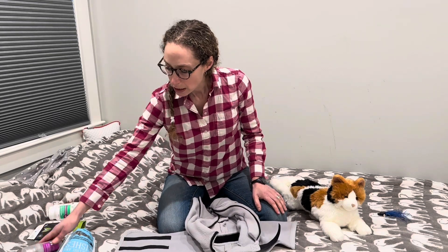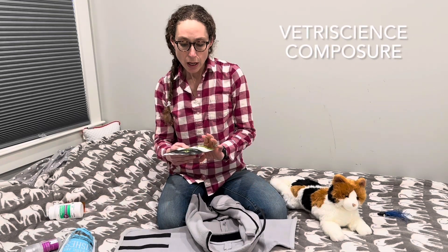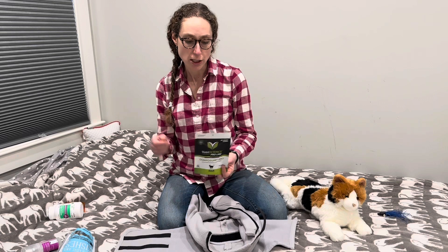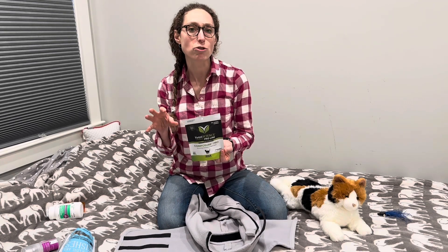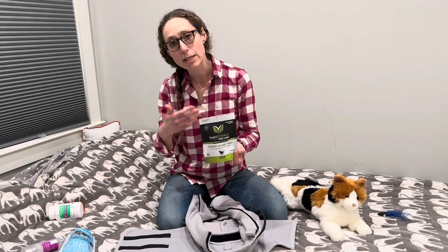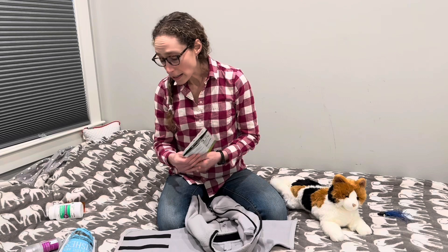Beyond that, I'll think about medications or nutraceuticals. VetriScience makes a product called Composure — this is Composure Pro, a higher concentration only available in vet clinics. It has colostrum and amino acids like tryptophan in higher concentrations that can take things down one or two notches. I'll give a couple of these treats a few hours before I attempt to get my cat into the wrap. They tend to be quite palatable and well received.